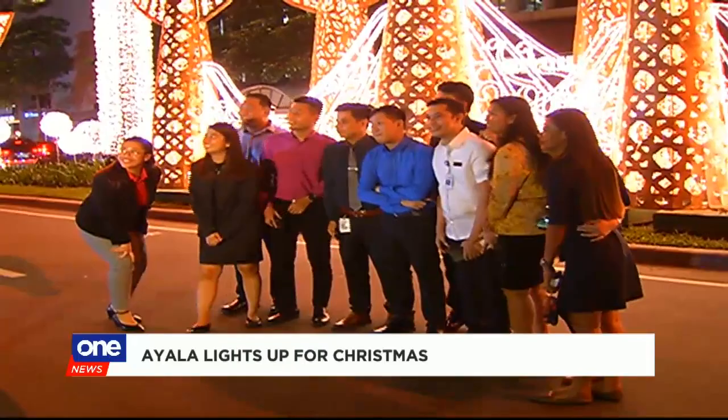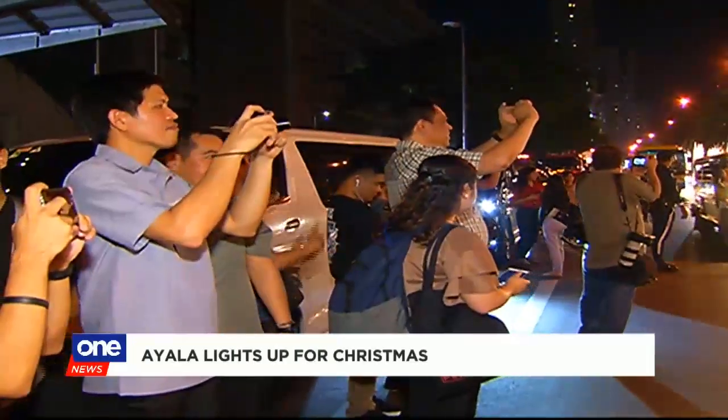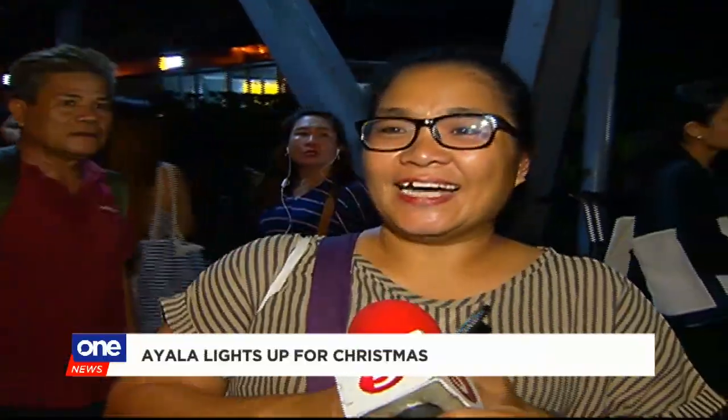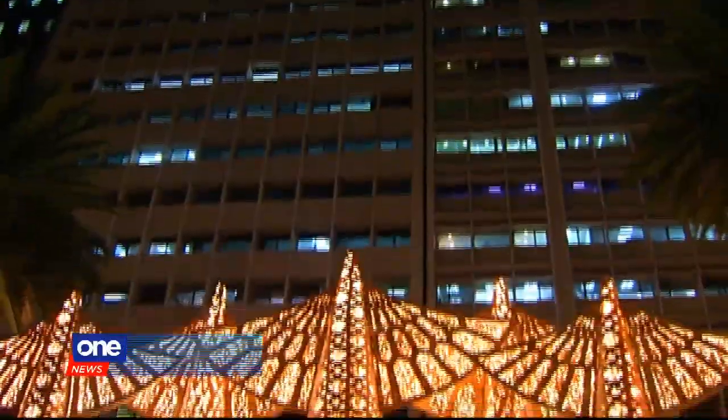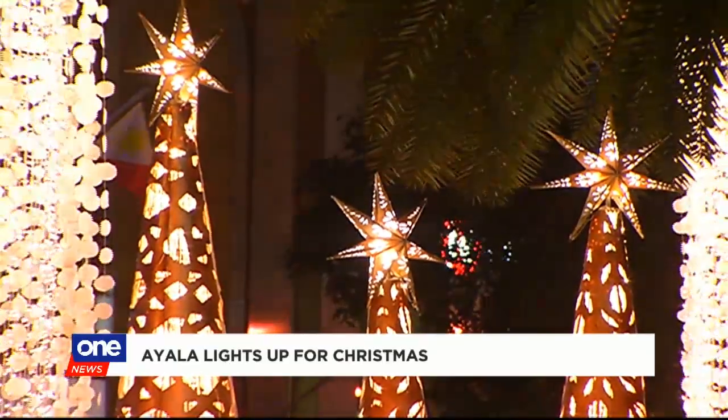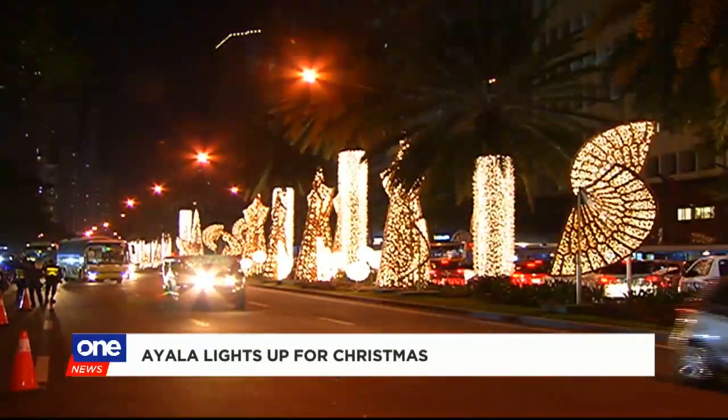Spectators took selfies soon after the lights were turned on. Damang-dama mo na kahit mahirap yung buhay, lahat ng problema mo nawala kasi nakita mo siya — walang sobrang saya lang. Maganda. You can catch the cheery Christmas display until January 12th next year. For News 5, Jenny Dongon, we are One News.